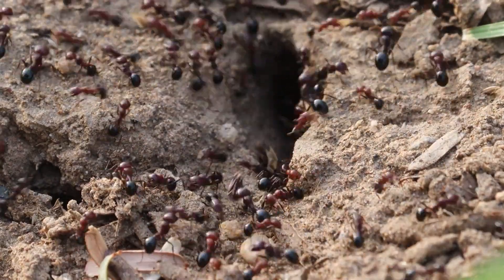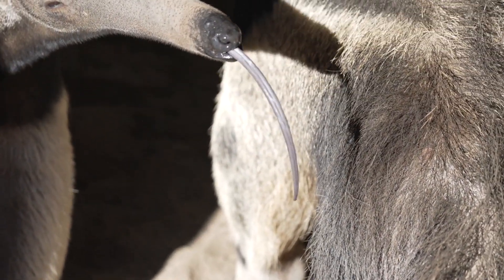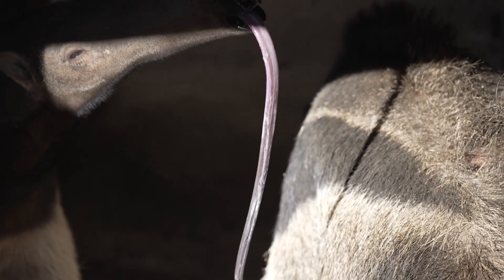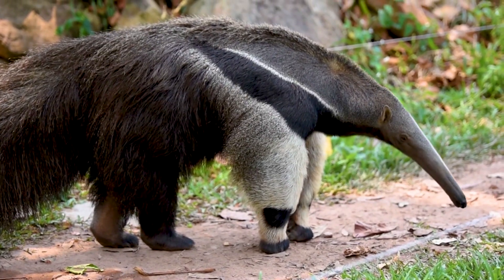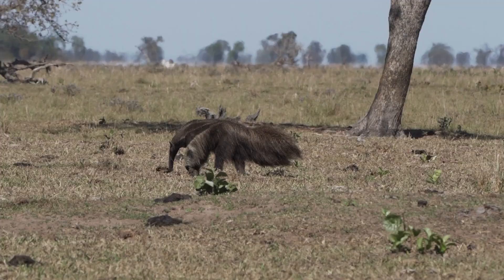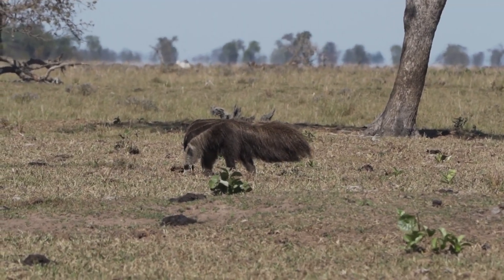First, let's set the scene. Picture an anteater with its long snout and even longer tongue — up to two feet long, by the way. That tongue is like nature's ultimate snack tool. You'd think they're just raiding ant colonies all day, but anteaters are actually quite strategic eaters.